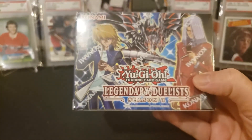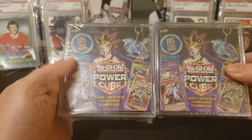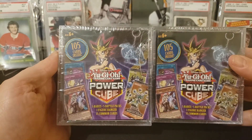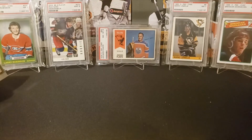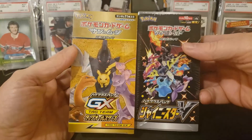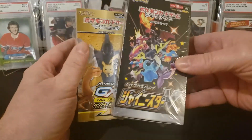We've also got some Yu-Gi-Oh for those interested that we'll be opening — these power cubes, which are basically mystery cards. Looking forward to opening those. And of course we've got those Pokémon cards — we'll probably open these Japanese sets. Looking forward to those, and we have some other ones as well.